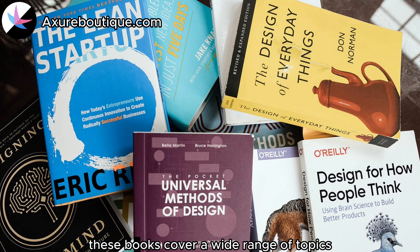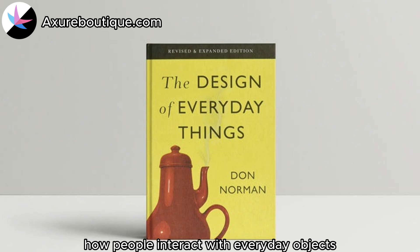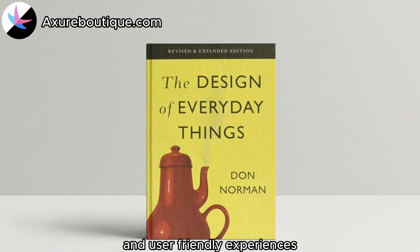These books cover a wide range of topics, from design thinking and user research to team management and business strategy. The Design of Everyday Things by Don Norman: This classic book explores the principles of human-centered design and the psychology behind how people interact with everyday objects. It provides valuable insights into designing intuitive and user-friendly experiences.